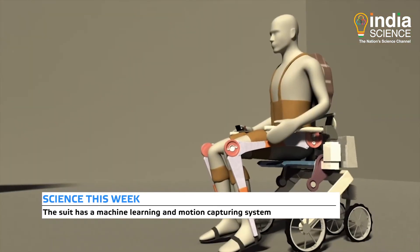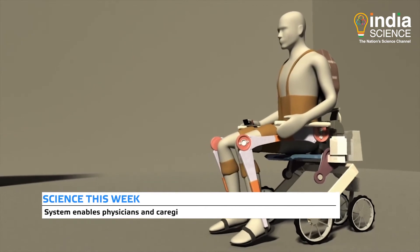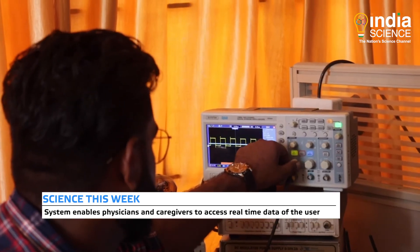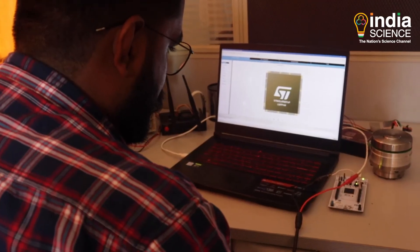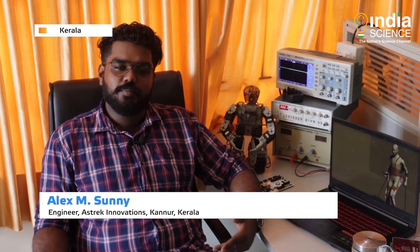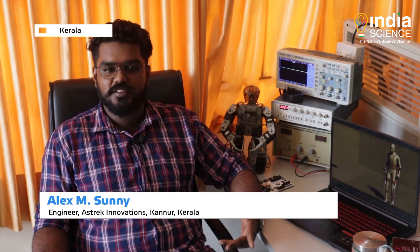A machine learning and motion capturing system has also been added to this exosuit, which will make the user's real-time data available to physicians or caregivers. When a user steps on the device, the gait pattern algorithm is initiated and they can take steps. The gait pattern can be modified to fit individual users, and their motion is captured using a motion tracking sensor system to measure their response.